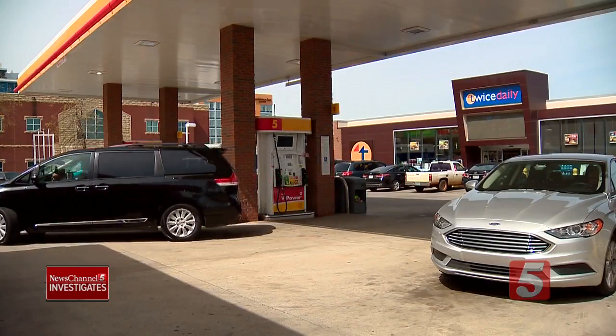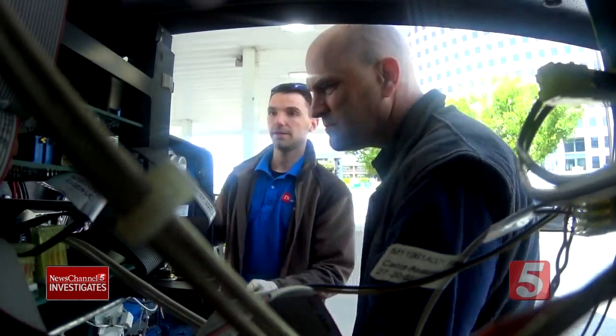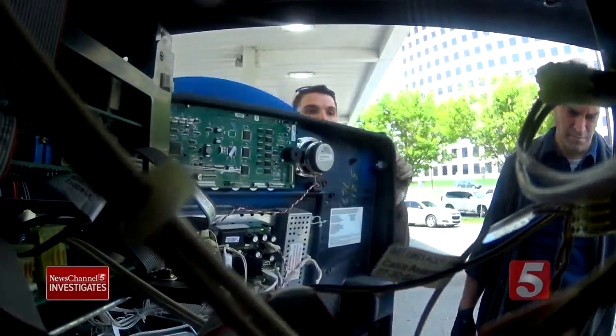The pumps most likely affected are the ones farthest from the gas station attendant, but agents are looking inside every pump. One of the things we're doing today is giving guides to stations — here's how you can help prevent your station and your customers from being victimized by this type of fraud.